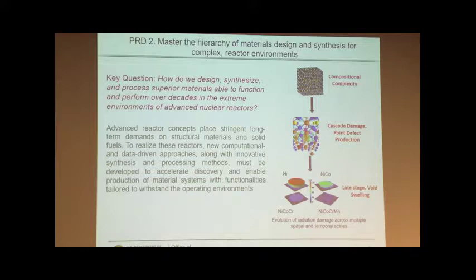By compositional complexity I mean we're going to add multiple elements — three, four, or five — all in the same atomic ratio. That's very different from how we normally think of building a new alloy. What you see at the bottom is: if you take nickel, nickel-cobalt, nickel-cobalt-chrome, and then the four-element alloy, you'll notice that the void swelling is very different. The four-element alloy shows almost no void swelling. It's quite impressive.